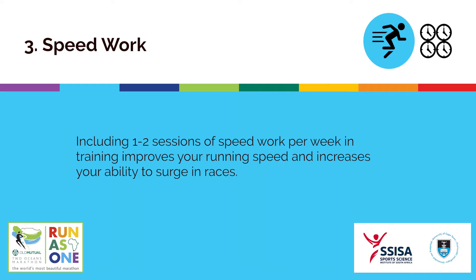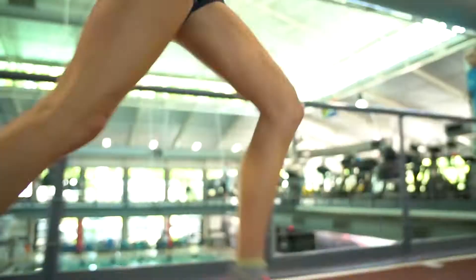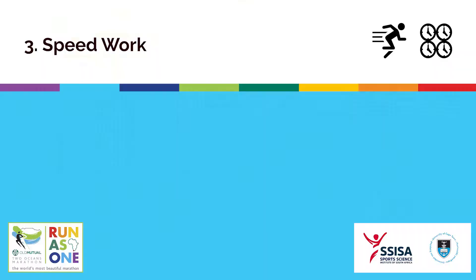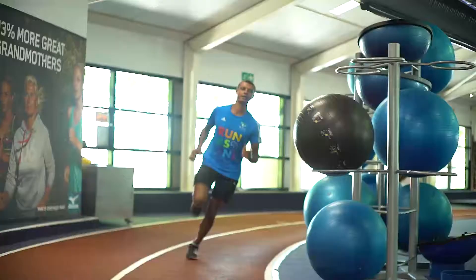Including one or two sessions of speed work per week in training improves your running speed and increases your ability to surge in races. An example of a high intensity speed session is 12x60 seconds at a rating of perceived exertion of 8-9 on a scale of 1-10, with 10 being flat out.